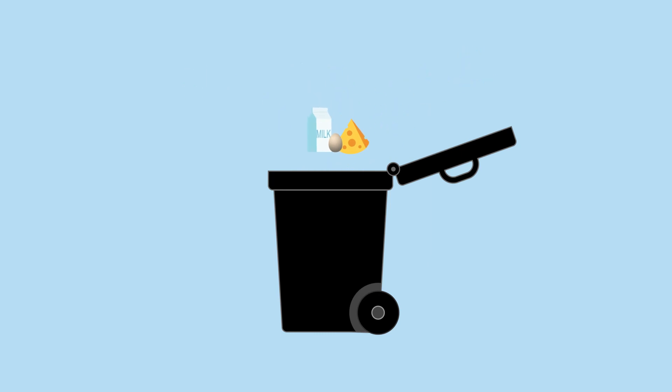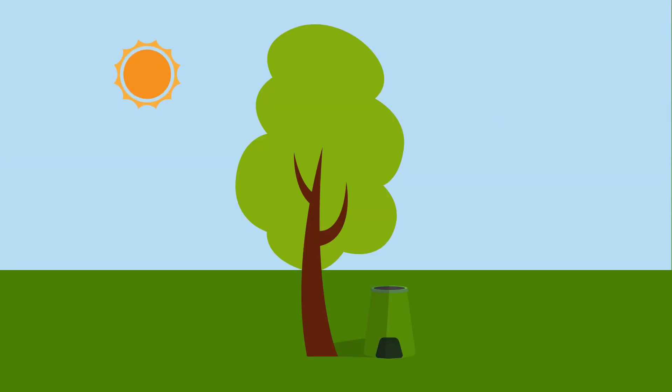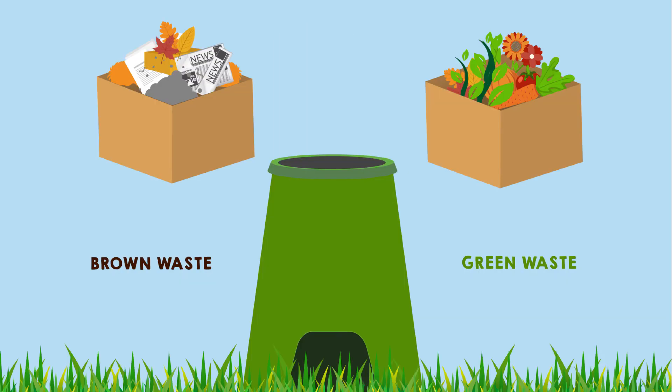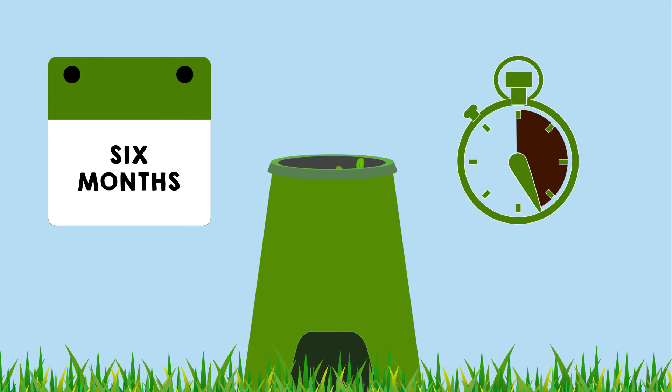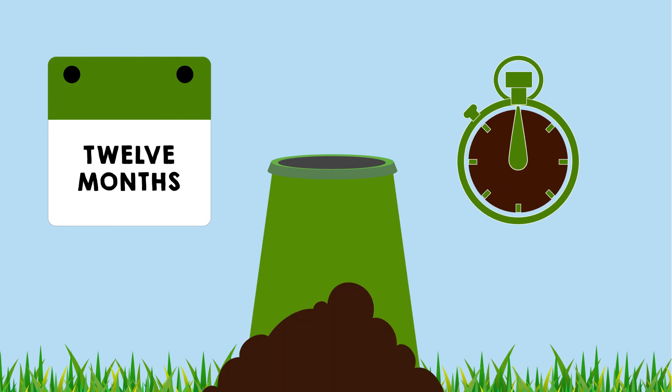Getting started is easy. Just pop your bin in a half sunny and half shady position. Fill it with your green and brown waste and give it a good mix or layer it as you fill. Before you know it, you'll have your own lovely rich compost in around 9 to 12 months.